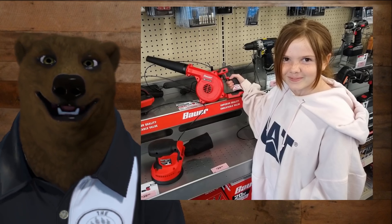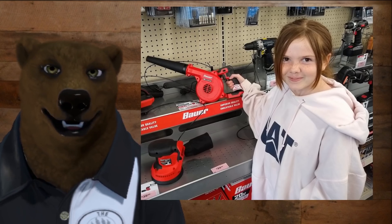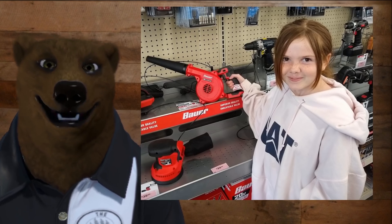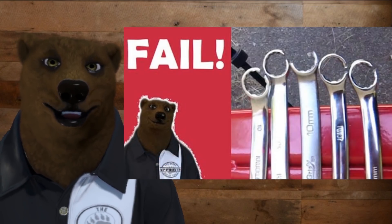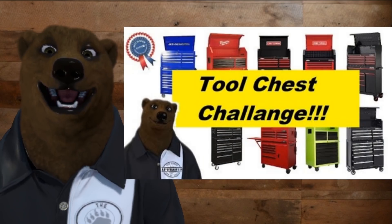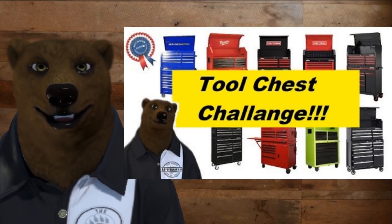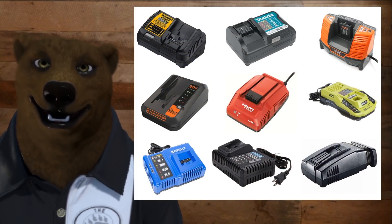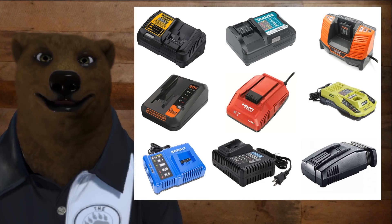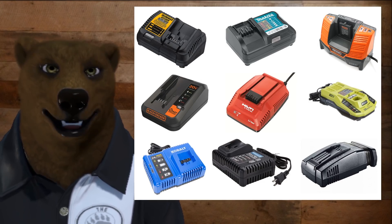Actually, what it does is it allows us to focus on getting more tool reviews, a broader range of tools, and doing more demonstrations and overall technical reviews like we've done before with the combination box wrenches, with the ratchets, and with the tool chest as well. And we hope to do a lot more of these in the future. One of the ones I've been really wanting to do is an overview of all the chargers and battery systems from all the major players in the cordless power tool category.